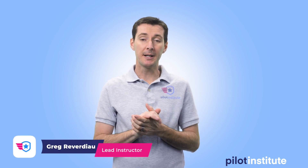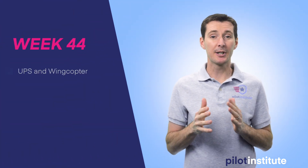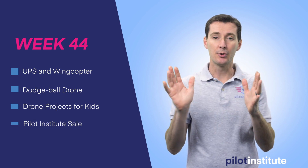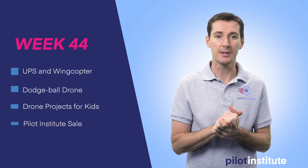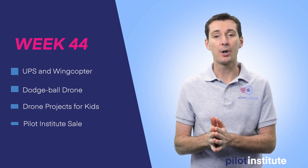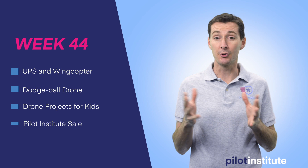Welcome to your weekly UAS news update. This is week 44 and this week I want to talk about UPS partnering with WingCopter to create some cool looking drones. I also want to talk about a dodgeball drone and some projects that you can do at home with your kids that are drone related.